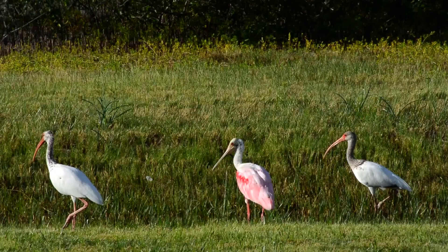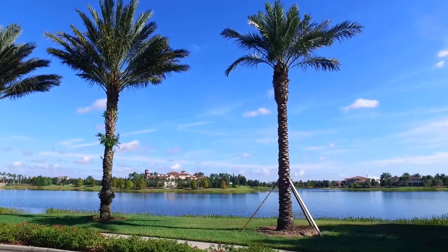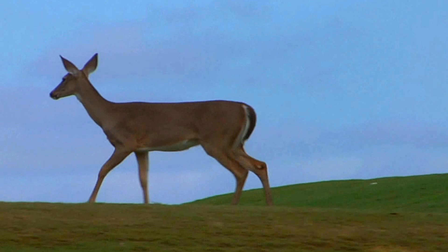In Lakewood Ranch, the natural world is perfectly integrated with the active lifestyles of its residents. More than 150 miles of trails and sidewalks wind their way through this master plan community, with more than half of its total acreage set aside as lakes, nature preserves, and parks where residents can enjoy the wonders of their unique surroundings.